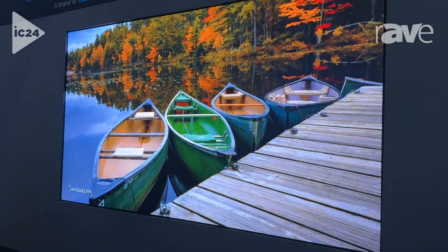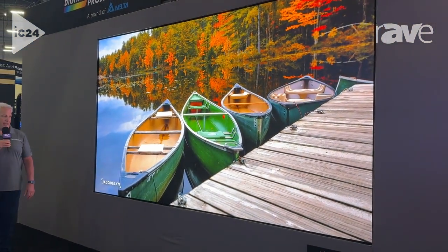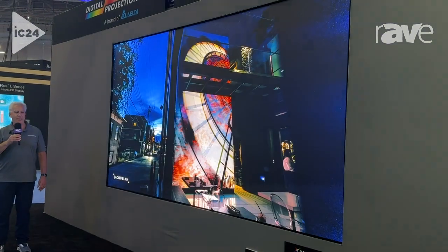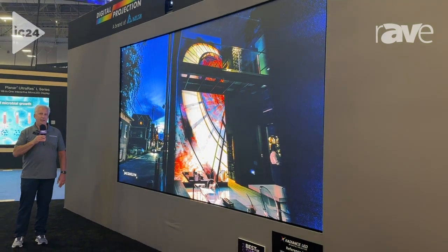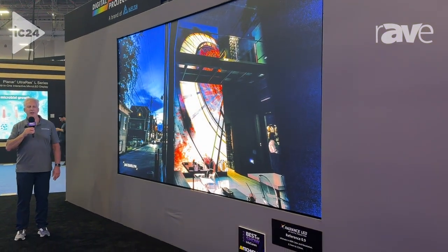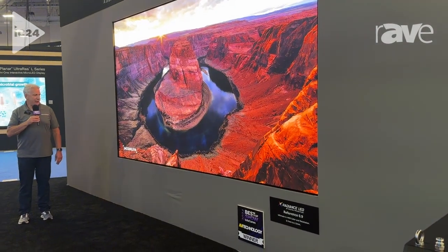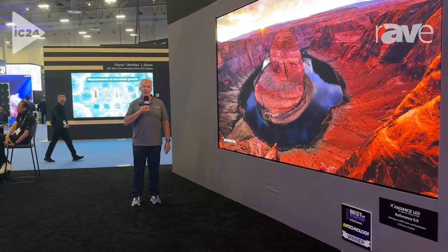But what really sets our Radiance product apart are all the services that come with it, including design, project management, and 100% installation. So we're sure to give you a great-looking finished product. For more information please contact digitalprojection.com.